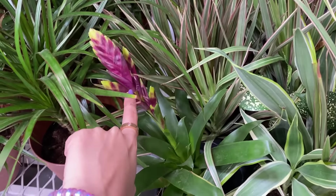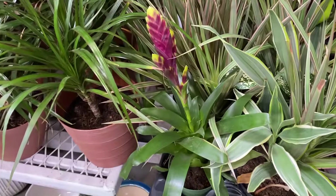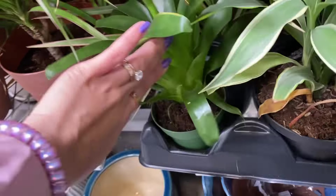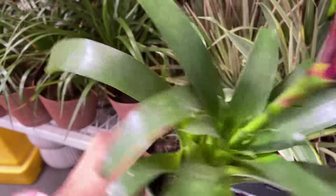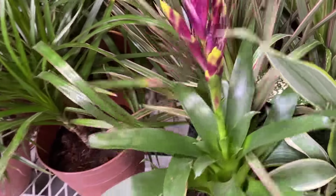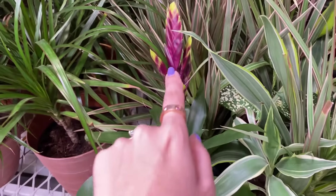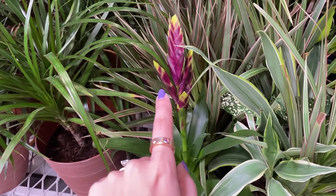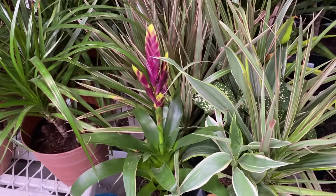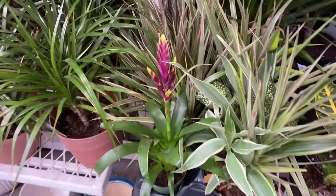These bromeliads are so beautiful. When you buy these, just a note - when they're in flower, the whole plant is going to die when the bloom dies. That's just a thing for this entire family of plants. They reproduce by putting off offshoots, little pups around the sides. Sometimes if you don't really see pups growing, a lot of times these turn out to be a lot like cut flowers in the way that they last. Although surprisingly, sometimes they can live on for a while and still manage to put out a pup after the flower starts to decline.